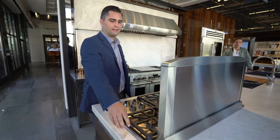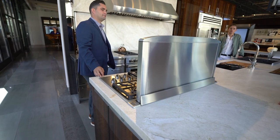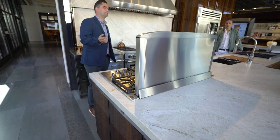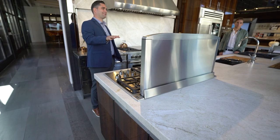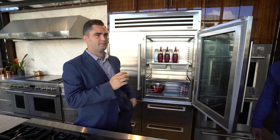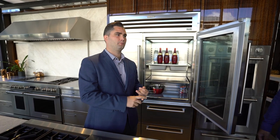The great benefit of this downdraft system is you have a very effective ventilation system without it taking up any of your sightlines. The real benefit of Sub-Zero is that the appliances last 20 years minimum, which is incredible to think about for a refrigerator.